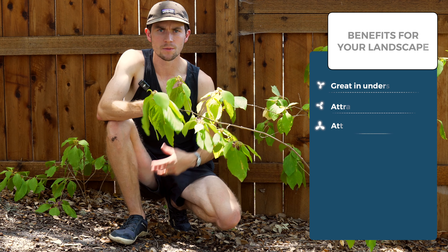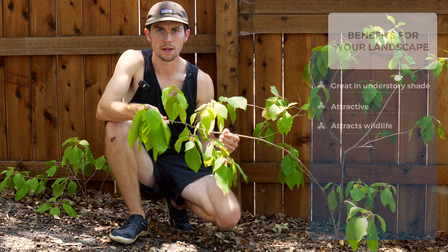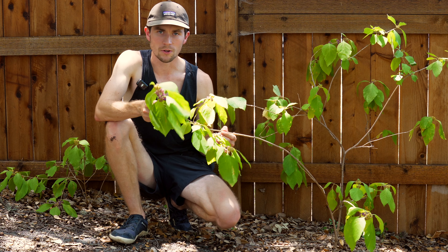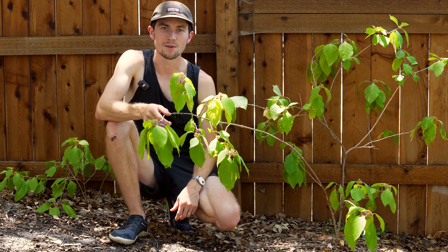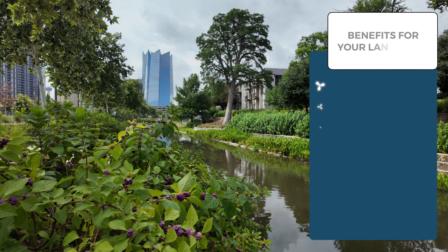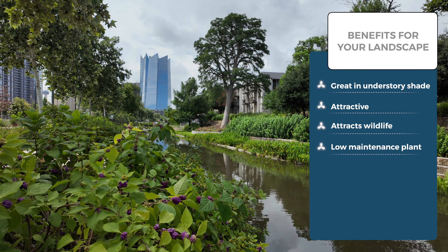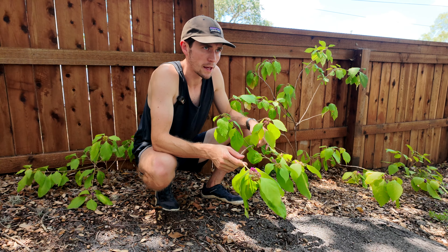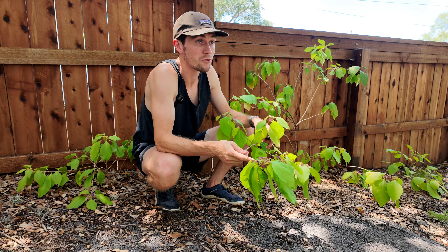The Beautyberries also attract wildlife — they're a welcome food source for many birds. During the late summer and fall, birds are very excited to start munching on these Beautyberries. It's also a pretty low maintenance plant, especially if put in the right spot with a little more moisture and mostly shade. It's not a plant you really have to think about too much, especially after it gets fully established.